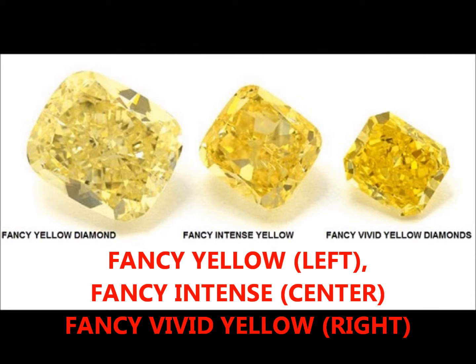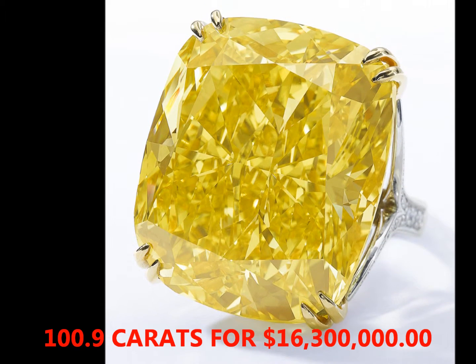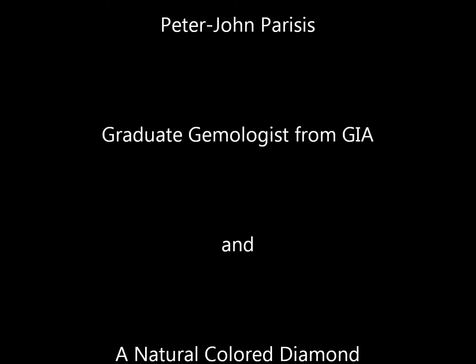My name is Peter John Parisez and I'm a graduate gemologist from GIA. I am also a natural colored diamond specialist. I own over 60 of the 300 different colors that diamonds come in. The diamonds that are colored are over 10,000 times rarer than white. If you need to purchase a colored diamond, I would strongly suggest that you come see me to get educated and or to purchase your diamond.